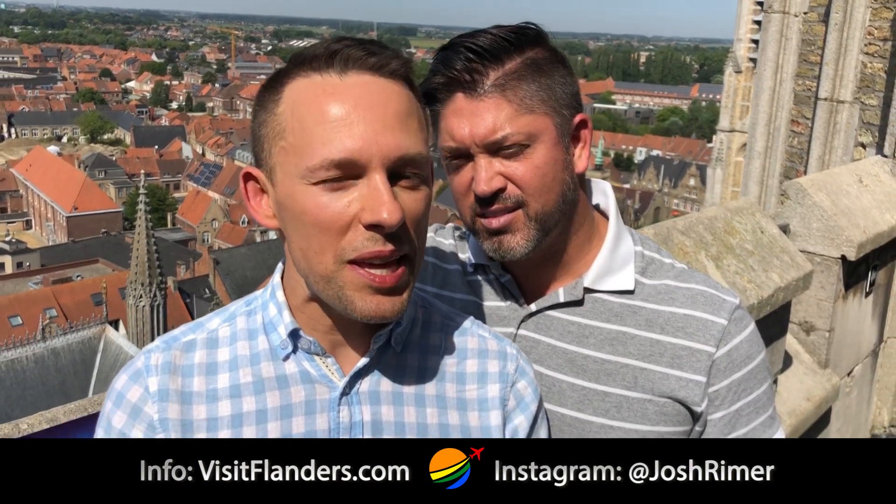And that was our visit to Ypres here in Flanders. Thanks for watching, and follow me on Instagram to see photos of us in this cute city as well. Bye!